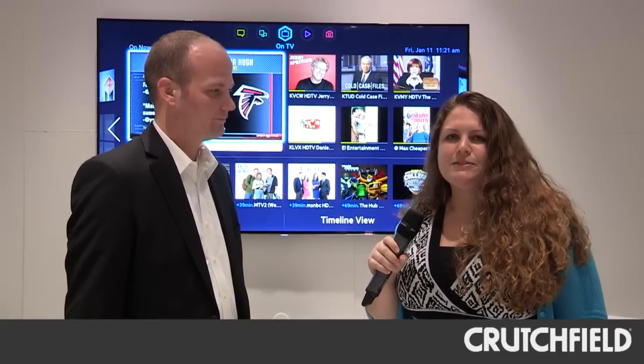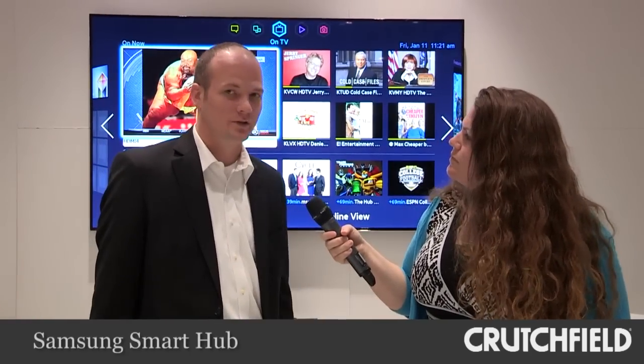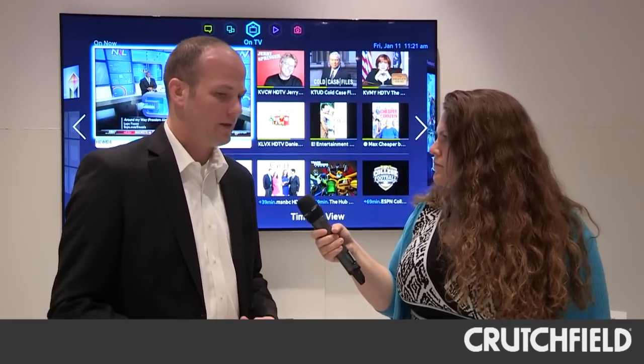We're here at the Samsung booth at CES 2013 talking about their new Smart Hub and S Recommendation. This year we actually made some changes to the Smart Hub. Last year you had one landing page where all your content was. This year we wanted to simplify the consumer's experience and really separate the Smart Hub based on the customer's content preference. We separate it into what we call five panels.